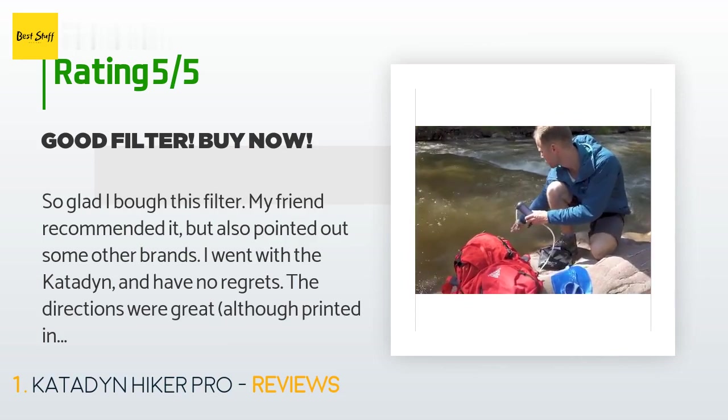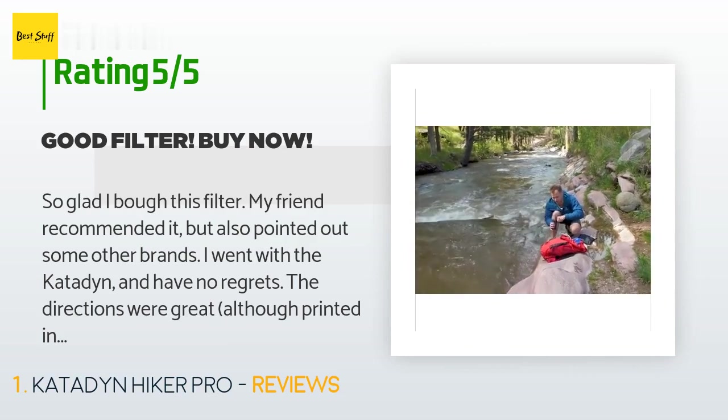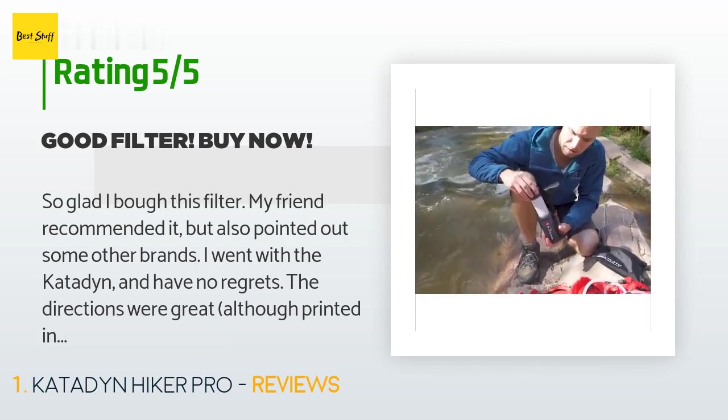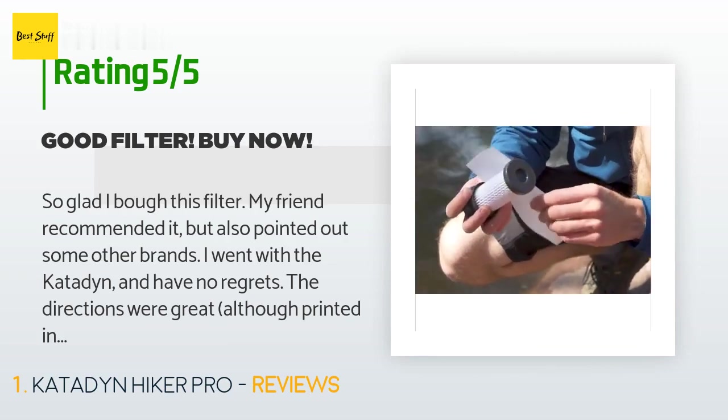"We put about 20 liters through this unit in two days of backpacking in Shenandoah State Park — not one bit of problem. I also bought some additional quick disconnects for the additional bladders in our group. I'm happy to say we're alive and hydrated thanks to Katadyn. I highly recommend this."